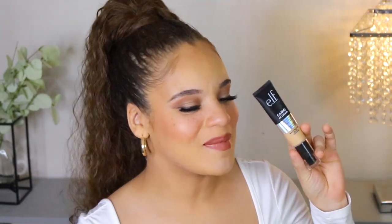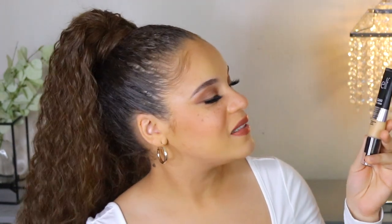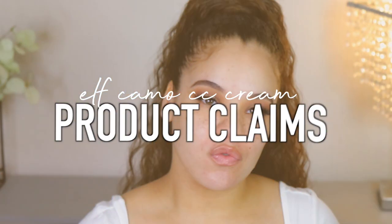Today I'm going to be talking about the ELF Camo CC Cream Foundation. Really excited to put it to the test as somebody with oily combination skin, freckles, breakouts, and all the other things that I have going on with my skin right now.